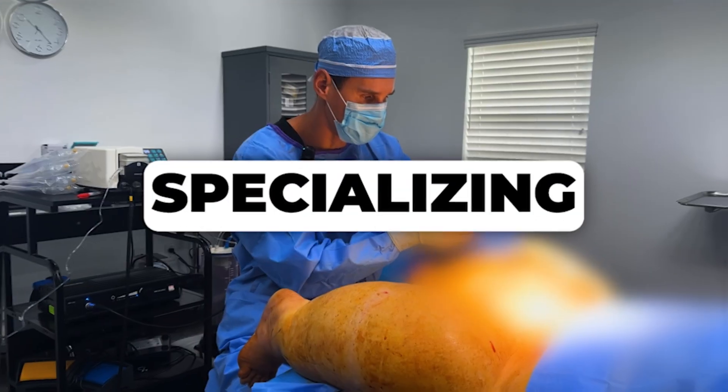Hi, my name is Dr. Alexi Markilov. I'm a double board-certified plastic surgeon specializing in lipedema treatment.